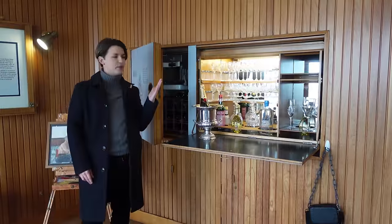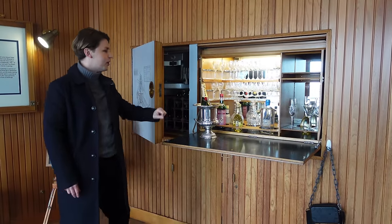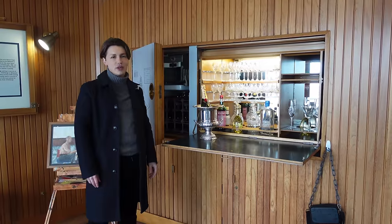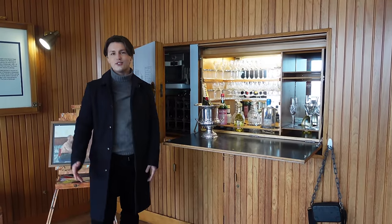Probably one of the most useful things in this room is the bar, which just opens in this hatch. You've got all your glassware, a bit of champagne, some gin. The Queen's favourite drink was a gin and Dubonnet, so I'm sure she had plenty of those in this room — and what a great place to do that.